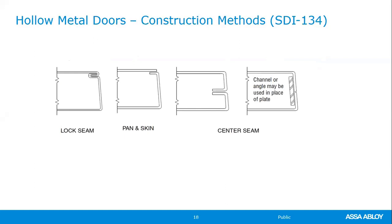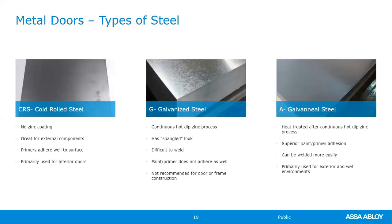The construction methods for putting doors together are outlined through SDI 134, which shows the variety of ways that skins can be attached to each other. When talking about different types of steel for our doors, there are three types. CRS — cold rolled steel — has no zinc on it. Here on the West Coast, we do not use cold rolled material for exterior doors and frames. In areas with a lot of moisture or humidity, you may not see CRS specified either, because with no zinc there's nothing protecting the steel from rusting immediately.